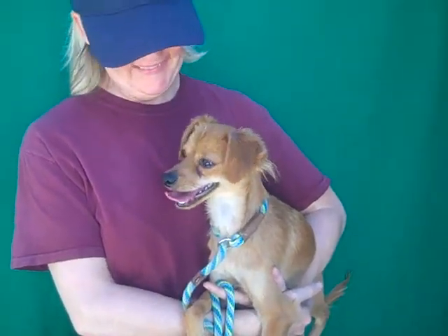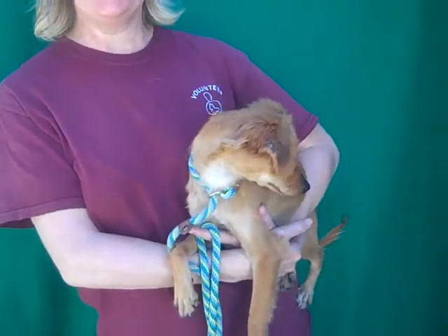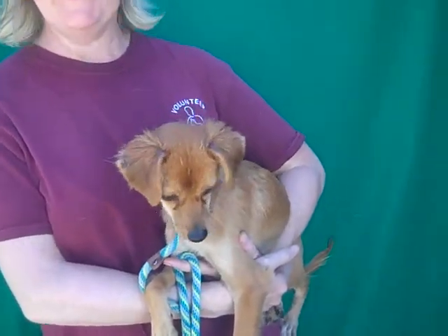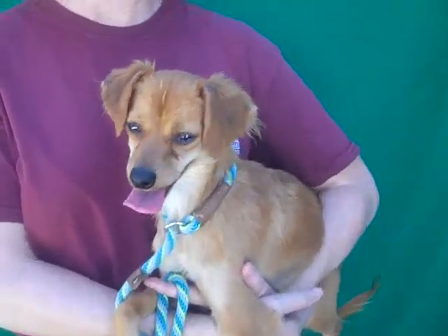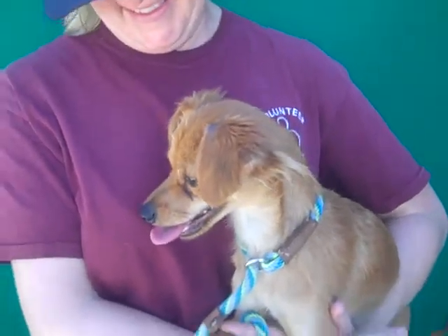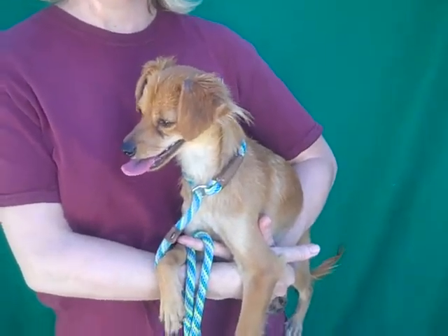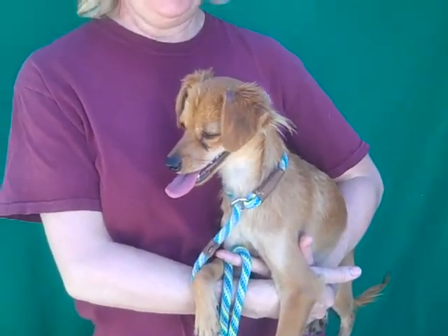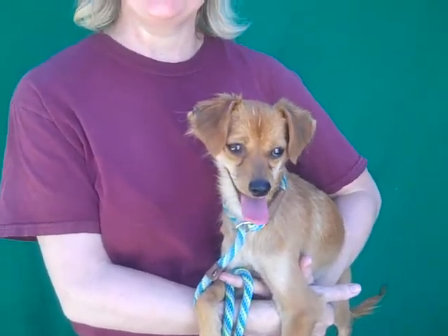I'd like you to meet Petunia. Petunia's ID number is A508-8381. Petunia is a red female. We think Italian Greyhound and Spaniel mix — she's got a little Spaniel head and really long legs like an Italian Greyhound, so she's kind of an exotic breed. She came in as a stray from El Monte. She weighs nine pounds. She's just one year old, so she's still a baby.